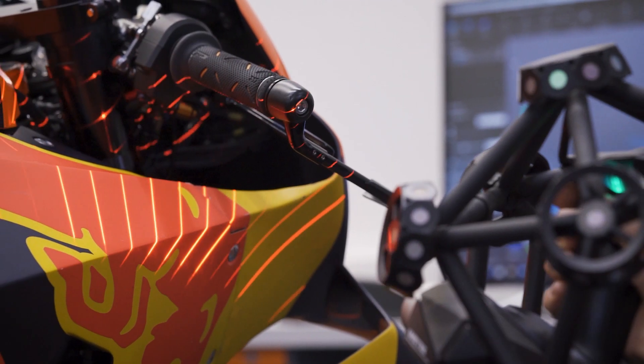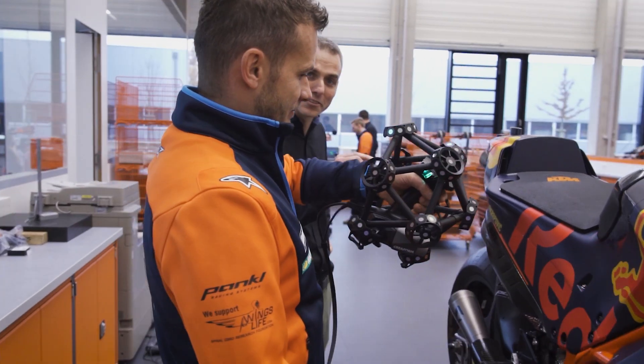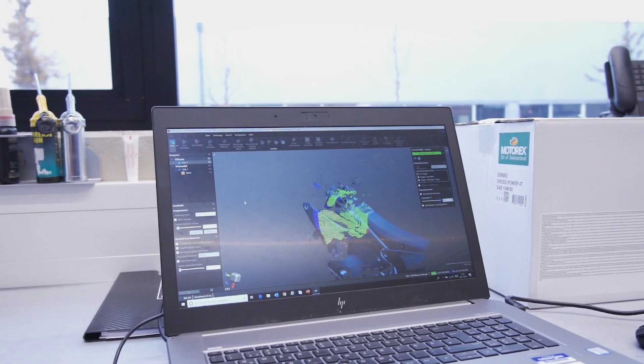Most of the time we use the MetraScan for the parts and the motorcycle, but we also use the GoScan — it's very portable and you can bring it everywhere you want.